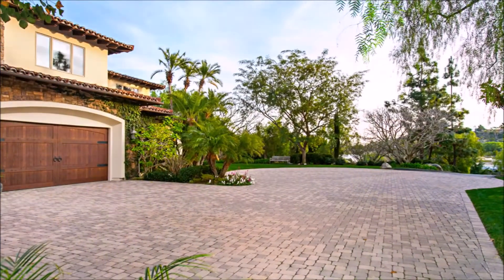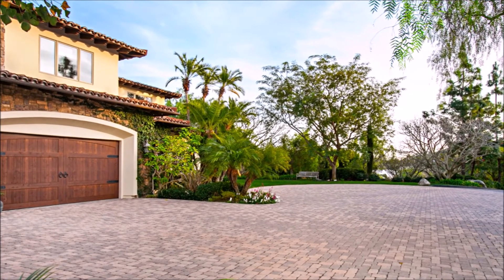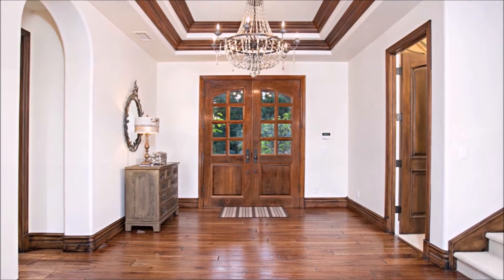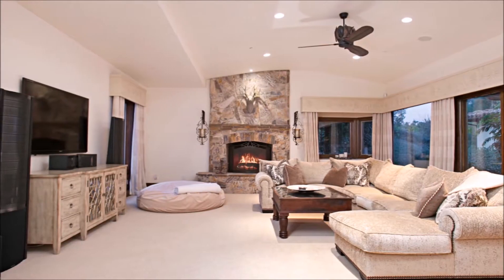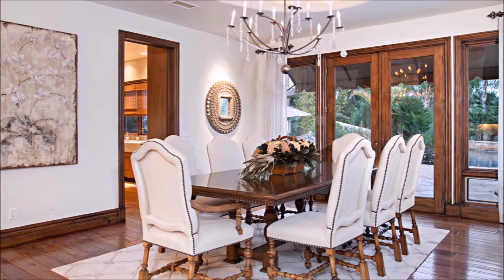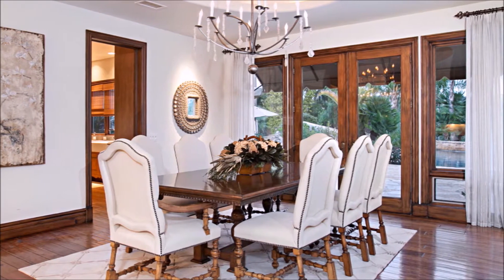Experience luxury and comfort through private gates as you descend upon a spectacular exterior with combination stone and woodwork. Dramatic entry to this immaculately maintained estate equipped with remote access to top-of-the-line smart home technology. The main house offers an elegant dining room complete with hardwood trim and flooring, French doors, a wet bar, and a decorative chandelier.